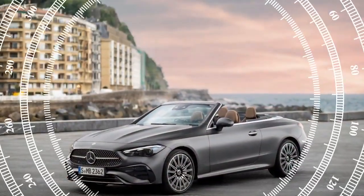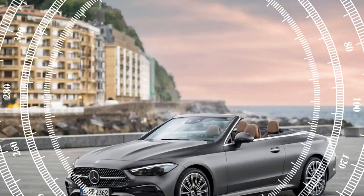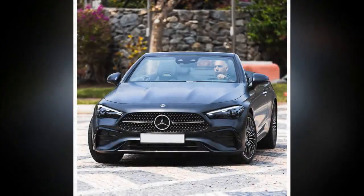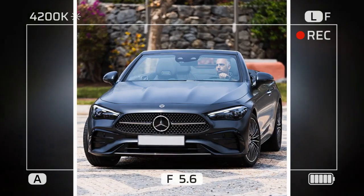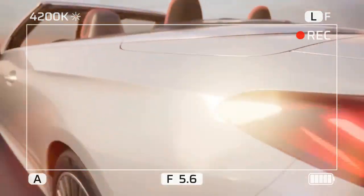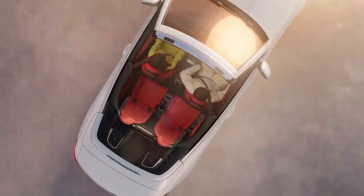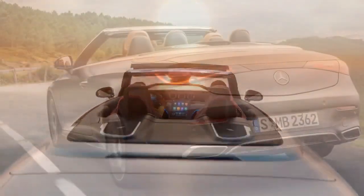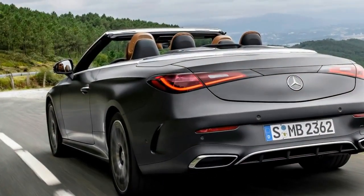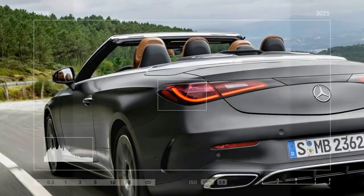What's new? Essentially everything. The CLE is a completely new addition to the Mercedes lineup, theoretically bringing something fresh to the four-seat convertible segment. The CLE is designed to combine the attributes of the C-Class and E-Class Cabriolet models into one, and it somewhat achieves that goal. The CLE leans more towards the E-Class side of its lineage, surpassing the outgoing E-Class in overall length while being slightly shorter in wheelbase.